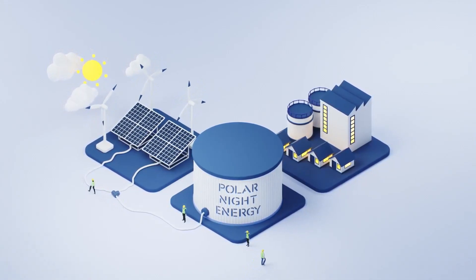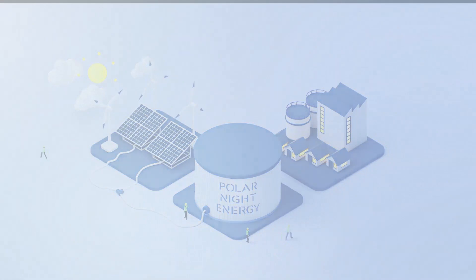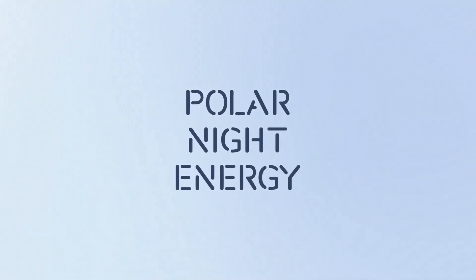Cleaner energy production is possible. Together, we can power the change from fossil fuels to renewable energy.